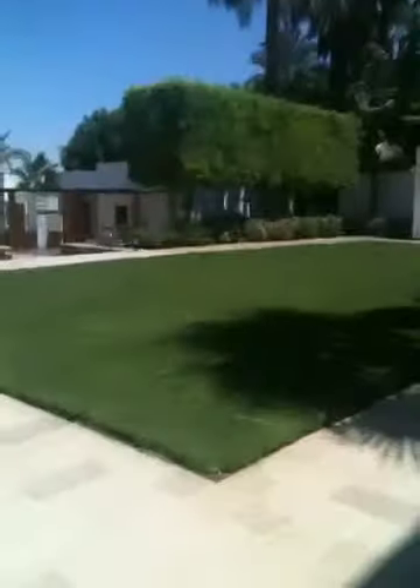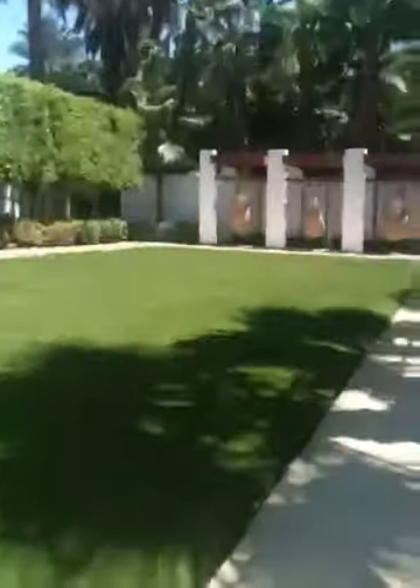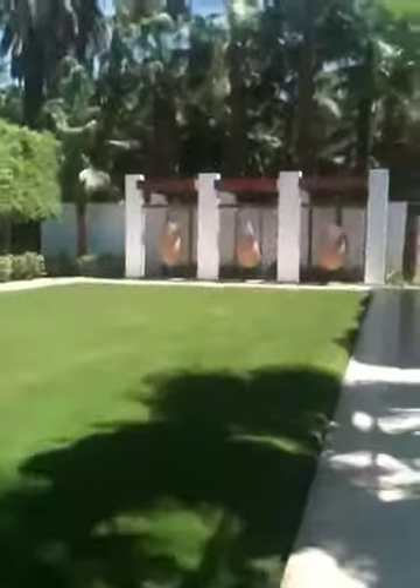I'll show you one of our private jacuzzis — the one with the view on the side. This is one of our suites, so you have access to go outside, and everything is prepared for you. You have your own private jacuzzi.